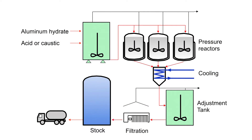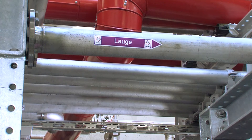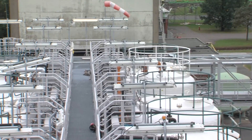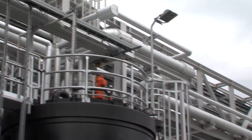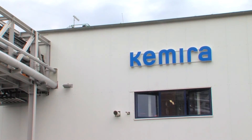Chimera makes two different types of coagulants: acidic and alkaline products. The hydrochloric acid used in the process originates as a by-product from the production of polyurethane from biomaterial science. The acid is directly piped to the Chimera plant, which significantly simplifies the raw material logistics.